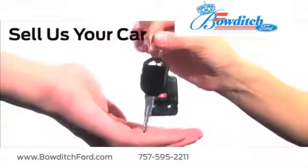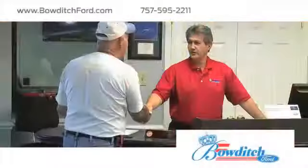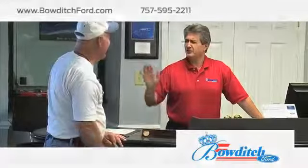Sell us your car, even if you don't buy one of ours. And read more about Bowditch Ford to see why we're the right dealership for your next vehicle.